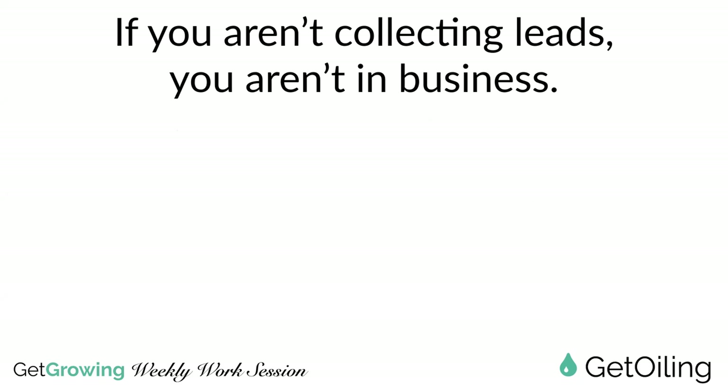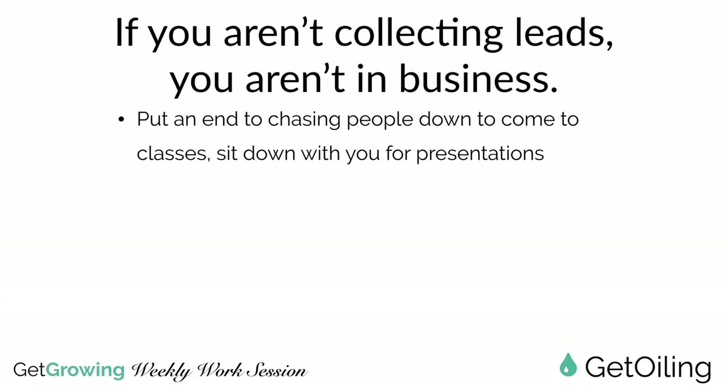If you aren't collecting leads, you aren't in business. In terms of having a website, if you aren't collecting names, email addresses, or phone numbers from people, then you aren't in business. When you're set up to collect leads, you can put an end to chasing people down to come to classes, sit down for presentations, or watch videos. When people come to your website and opt in for something of value, those are people who are interested in what else you have to share. Those are qualified leads - people you don't have to chase.